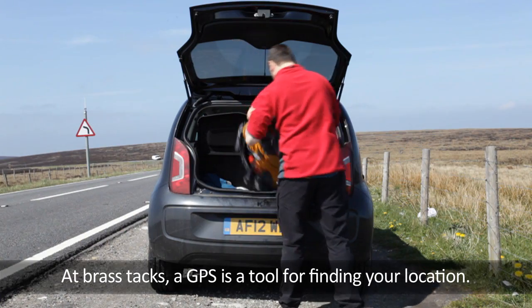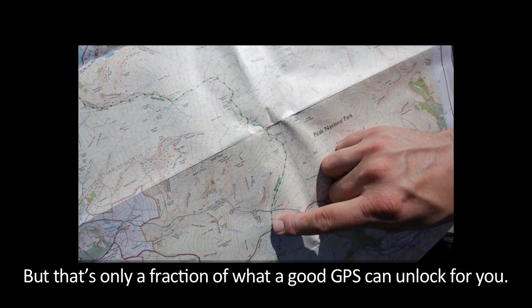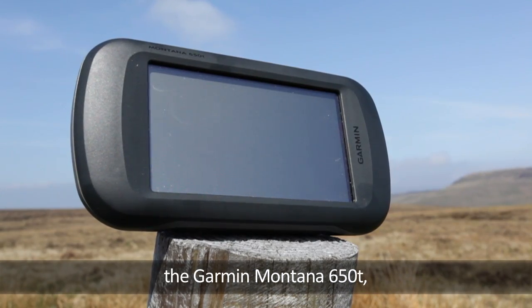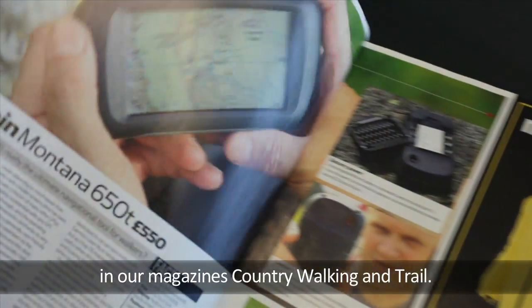At brass tacks, a GPS is a tool for finding your location. But that's only a fraction of what a good GPS can unlock for you. To prove it, we're using a high-end model, the Garmin Montana 650T, which is a consistent strong performer in our magazines Country Walking and Trail.